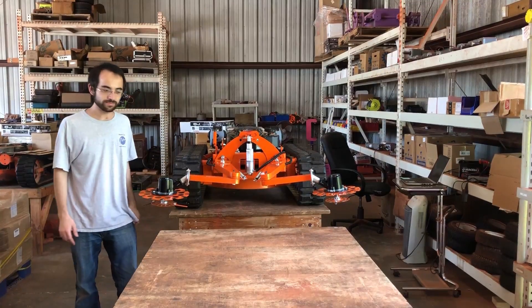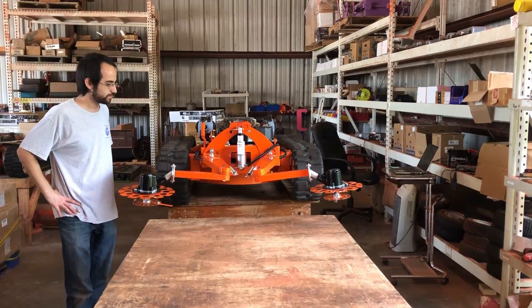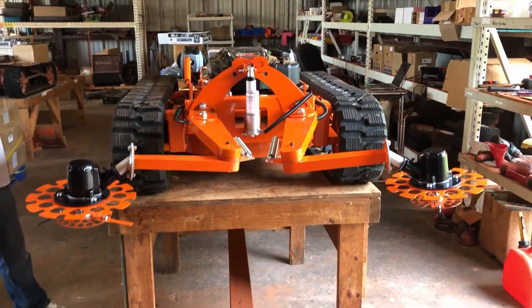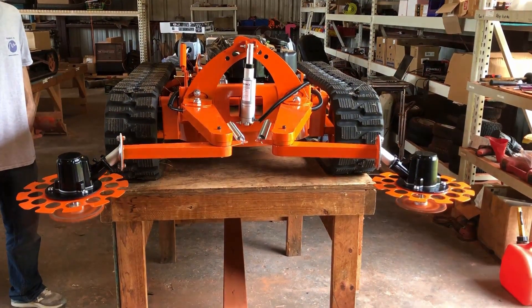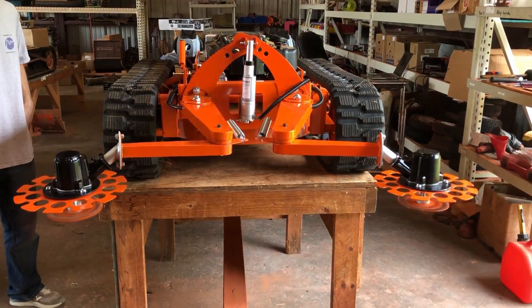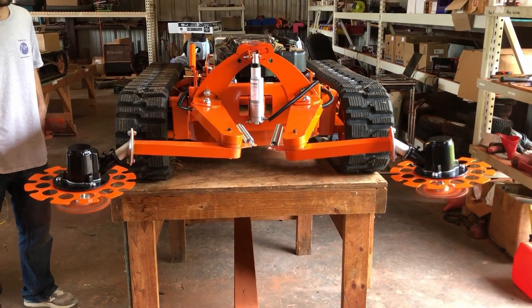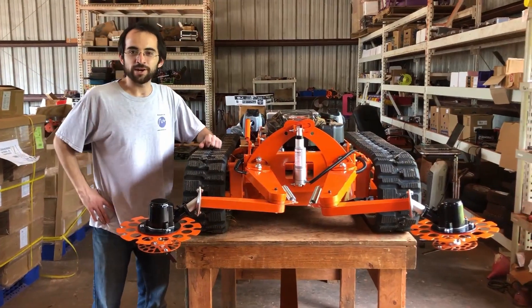The second thing are its trimmer arms, which are powered by high-torque brushless DC motors. Just look at that power.